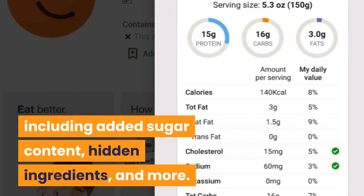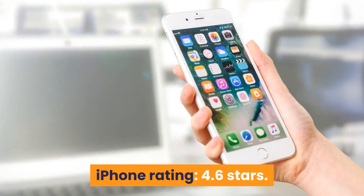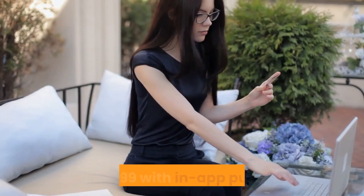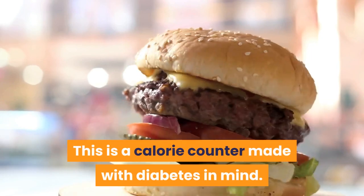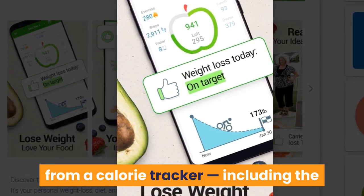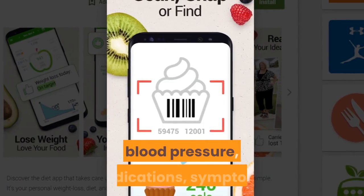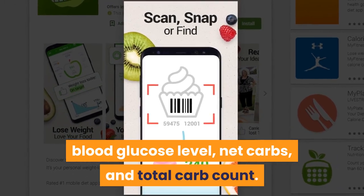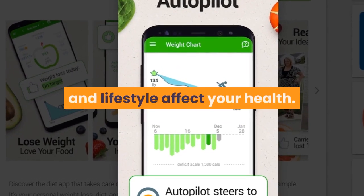Number 2: MyNetDiary Calorie Counter Pro. iPhone rating: 4.6 stars, Android rating: 4.5 stars. Price: $3.99 with in-app purchases. This is a calorie counter made with diabetes in mind. In addition to syncing with your fitness devices, MyNetDiary has space to track A1C, blood pressure, medications, symptoms, blood glucose level, net carbs, and total carb count. Comprehensive tracking and in-depth reports help you understand how your diet, exercise, and lifestyle affect your health.